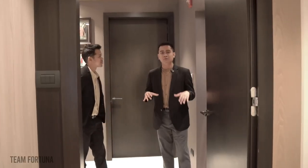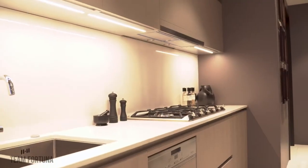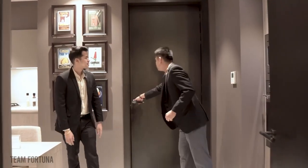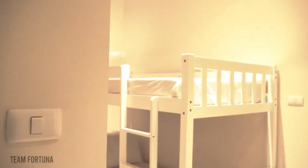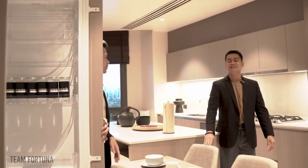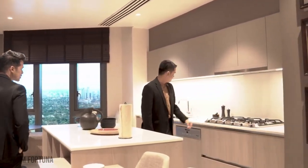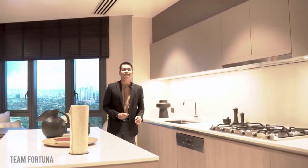This will be your family kitchen. All the appliances are included upon turnover, like this oven. This door leads to your service quarters. Included also is the countertop and a built-in refrigerator. With Italian cabinets, range hood, gas stove, integrated dishwasher, and a sink with a multi-point water heater.